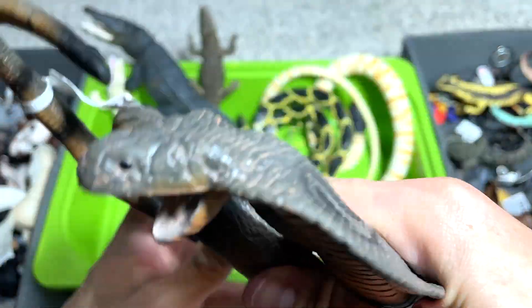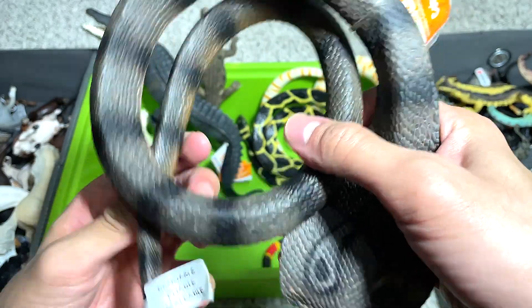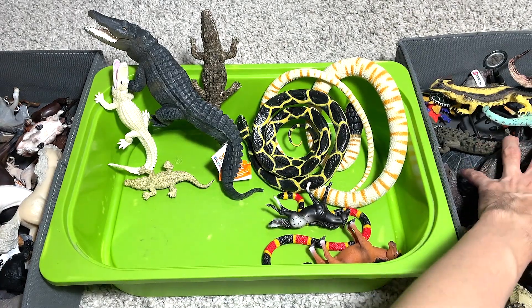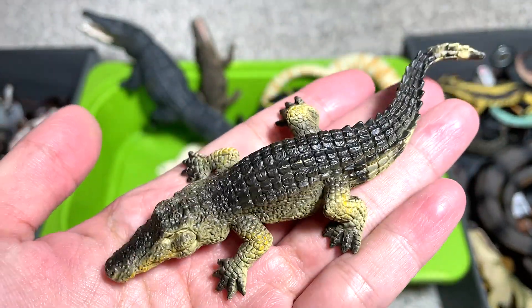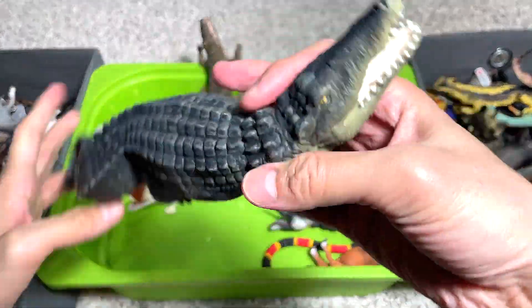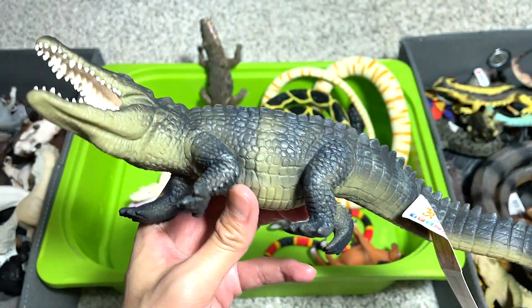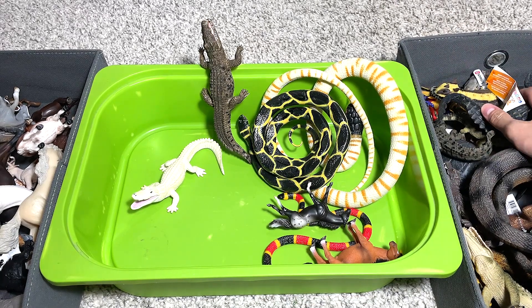Cobra! This figure looks very realistic - if you put this on the floor at home, it is definitely going to scare people away. There is a species of cobra that can actually spray venom up to about 8 feet, which is pretty far. I think this should be a crocodile, but I can't really tell - it could be an alligator. And this is definitely a saltwater crocodile. Saltwater crocodiles are the largest reptilian species, so this is basically the biggest reptile on Earth.